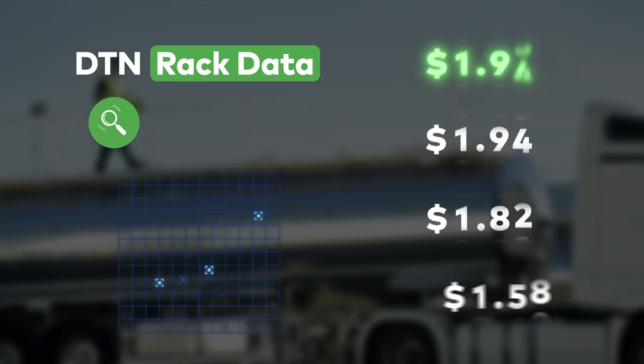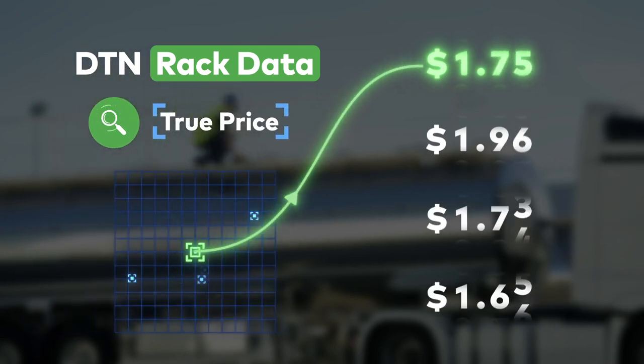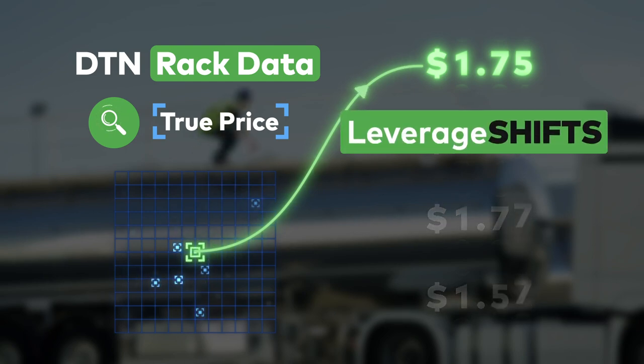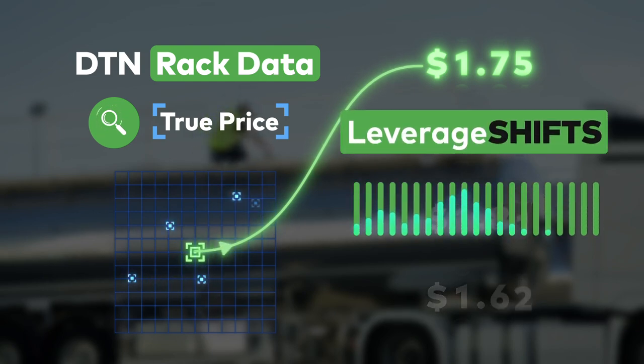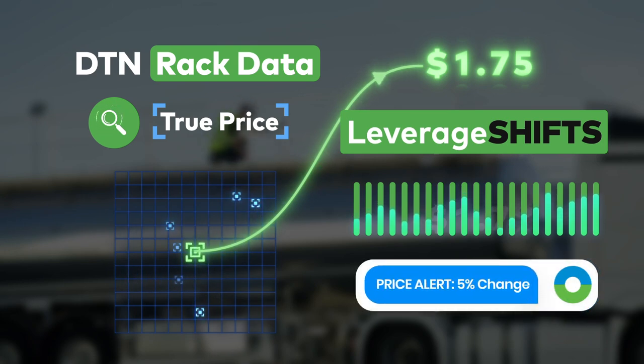DTN Rack Data works to give you an actual true price in your market based on changing market data in real time. This allows you to leverage rack pricing shifts to improve your margins, and it allows you to do it with custom alerts that you can tailor to your specific operations.